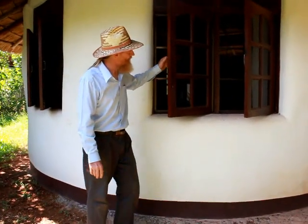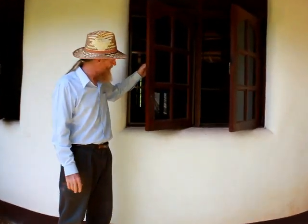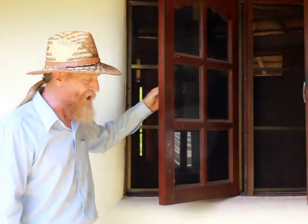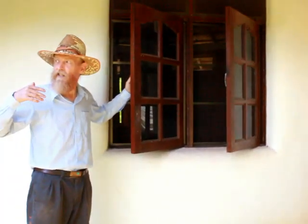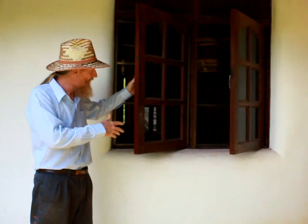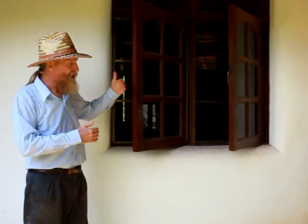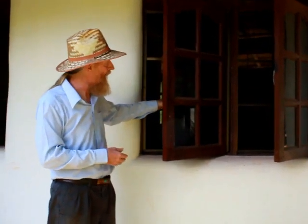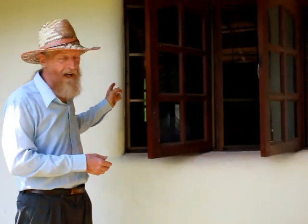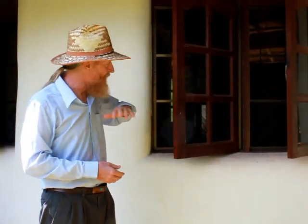Another important strategy is our windows. We have these casement windows that swing open and catch the prevailing breezes. The breezes come from this direction, and these act like a wind scoop to pull the wind into the roundhouse. We also have windows on all sides of the house, so the breeze is always blowing through at all times.